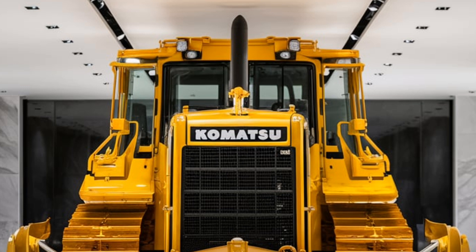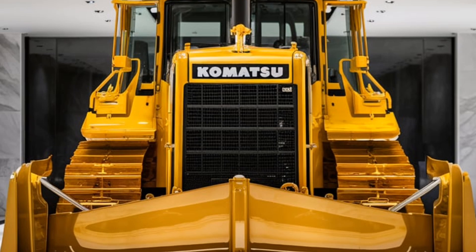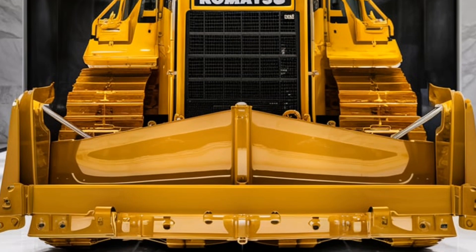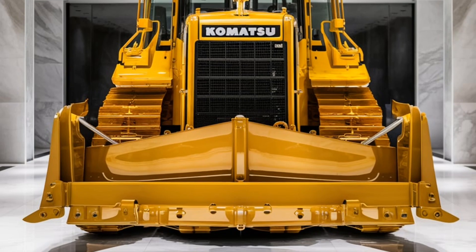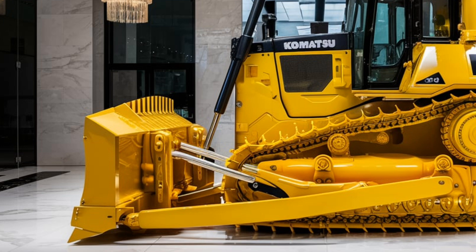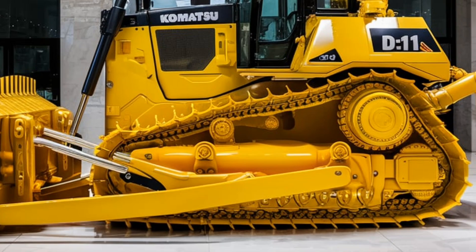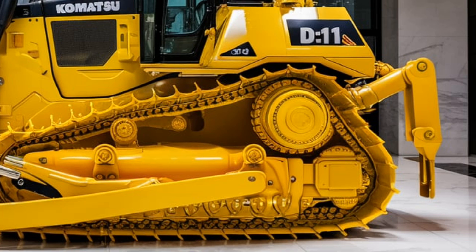The Komatsu D11 is also highly versatile. It can be outfitted with various attachments to perform different tasks, from ripper blades for breaking up tough materials to multi-shank rippers for deeper excavation. This adaptability makes the D11 an invaluable asset on construction sites, mining operations, and land reclamation projects, allowing operators to tackle a wide range of challenges without needing to switch machines.